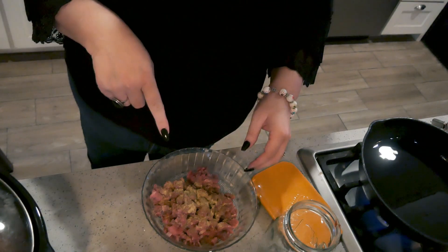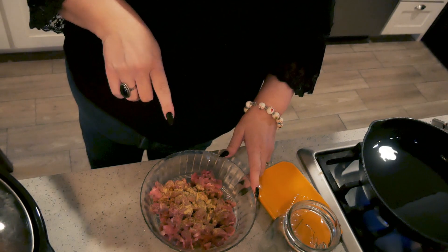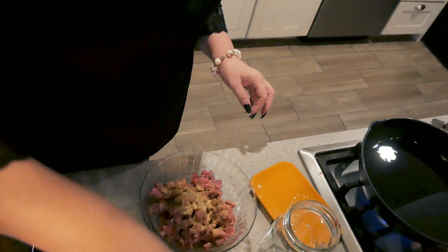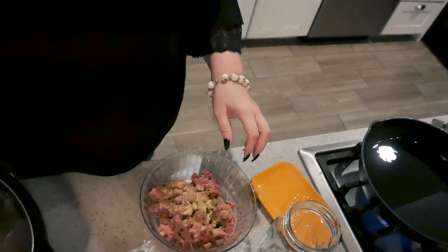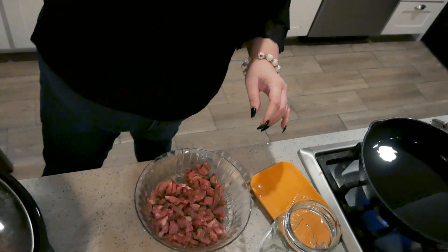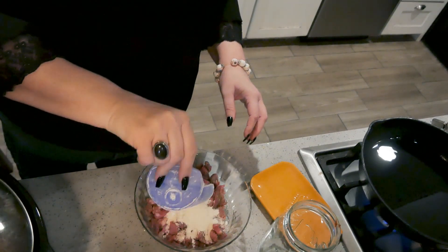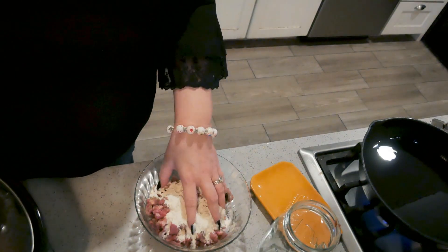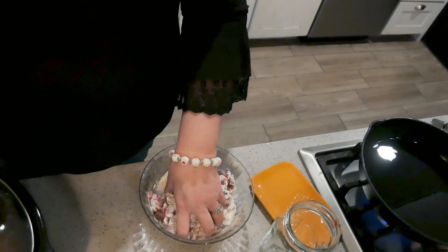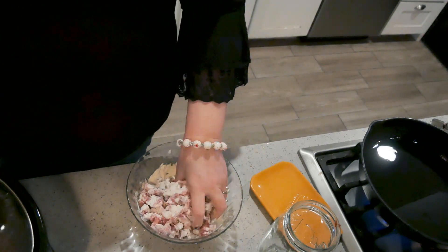Round steak or bottom round is really good to use for this because it's a tough cut of meat and it only is good if it's stewed or slow cooked. Stir the seasonings around a little bit. You can add garlic powder, onion powder, whatever you want. I'm just going to leave it like that. And I'm going to put in some flour. Normally when I'm frying meat I add cornstarch too, but this doesn't need to stay crunchy. This is just to sear it a little bit and get it a head start going into the hot crock pot.